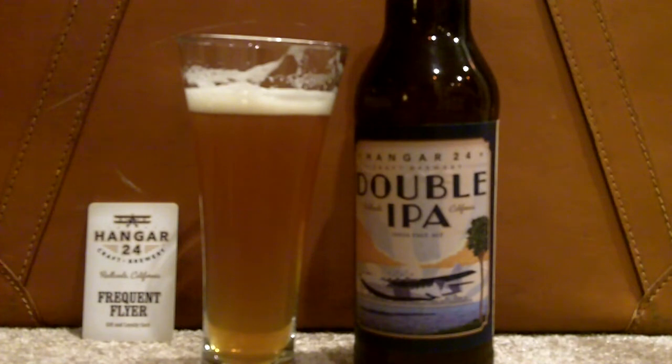It is their double IPA and it is made with Centennial, Columbus, Citra, and Simcoe hops, and has an addition of orange blossom honey in it. So it will be interesting to see what the addition of some honey to a double IPA — which I don't think I've heard of before — how that works.